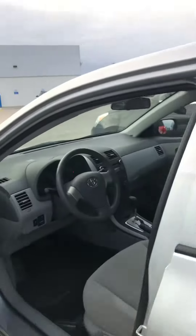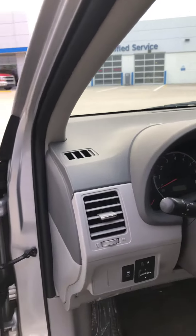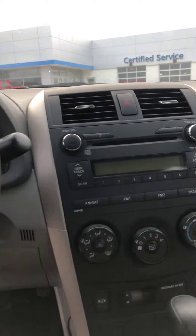If you want to take a look on the inside here: 1.8 liter four-cylinder engine, power mirrors, automatic transmission, CD player, air conditioning.